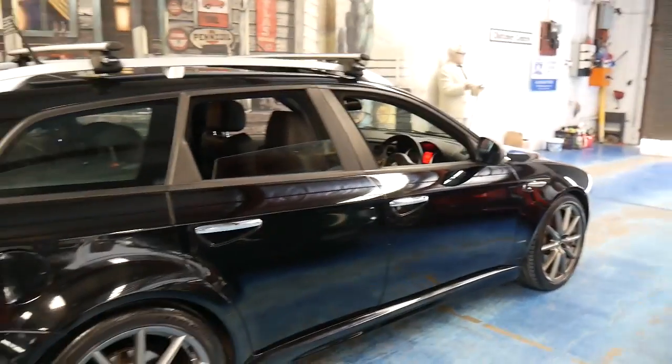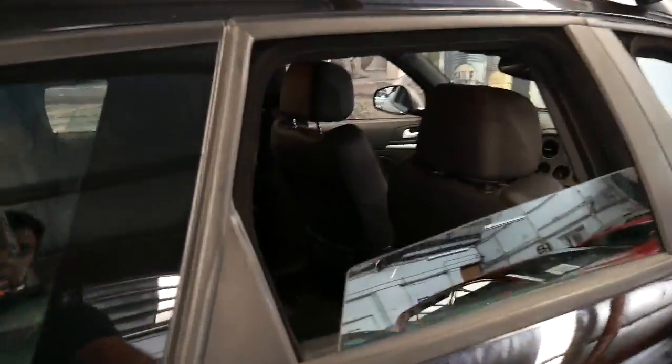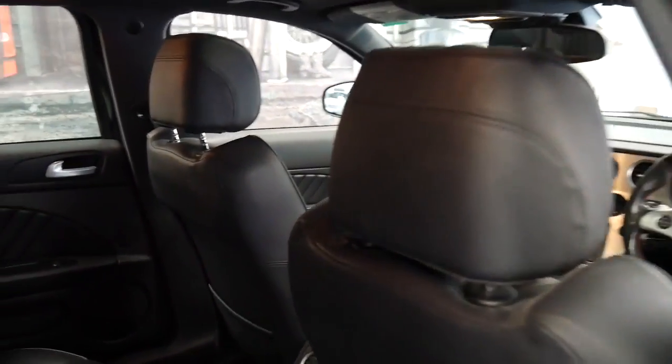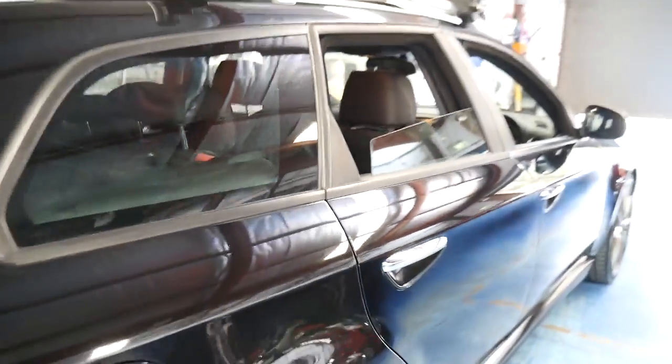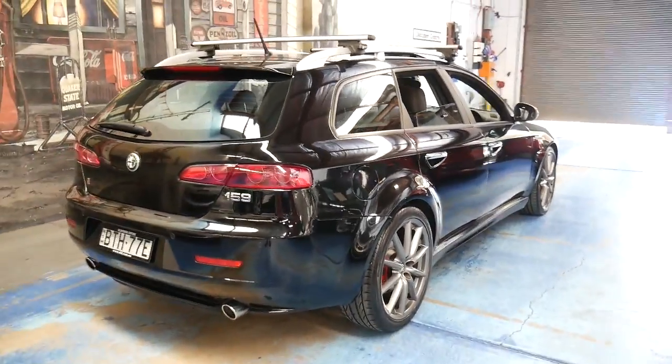The car has not had any major accidents at all. It's just been a family car over the past six years, hasn't been smoked in or anything like that. For a black car it is in very reasonable condition.